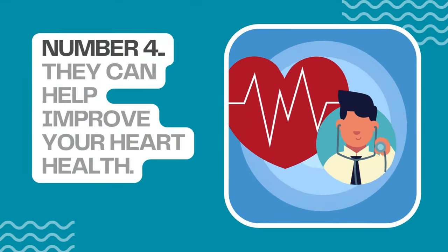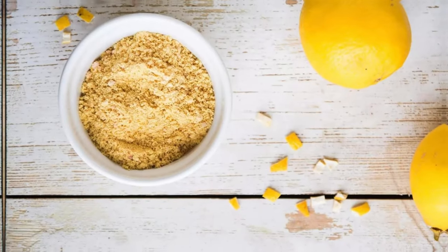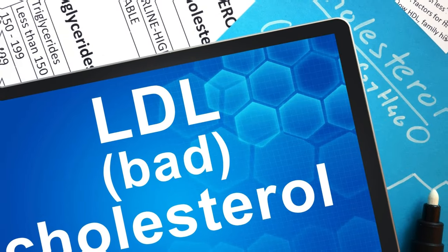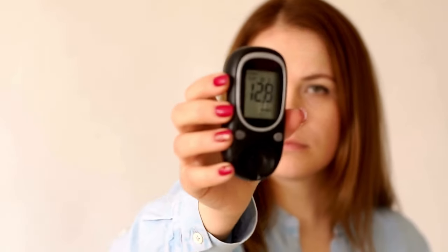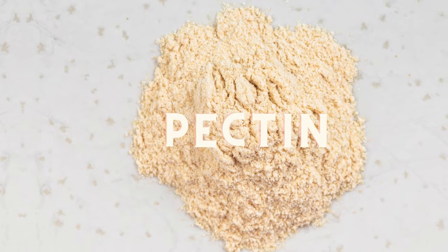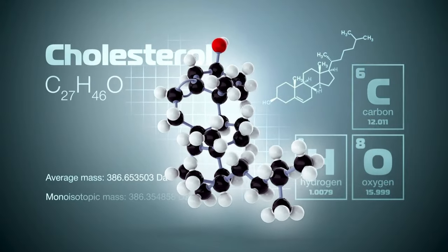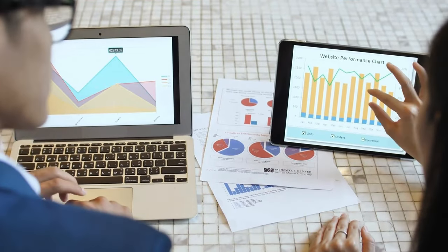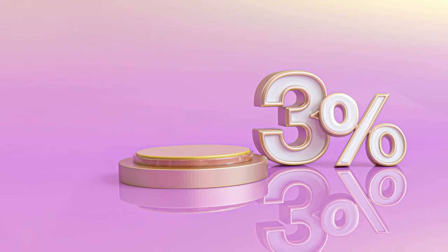Number 4: They Can Help Improve Your Heart Health. A 2014 study shows that consuming 2 grams of lemon peel powder daily for 8 weeks significantly lowered LDL cholesterol and triglycerides in individuals with hyperlipidemia, or high blood fat levels. Lemon peels are a good source of fiber, particularly pectin. Pectin can help lower LDL or bad cholesterol levels by binding to cholesterol in the digestive tract and preventing its absorption. Studies suggest that increasing pectin intake by 10 grams per day can decrease LDL cholesterol by up to 3%.